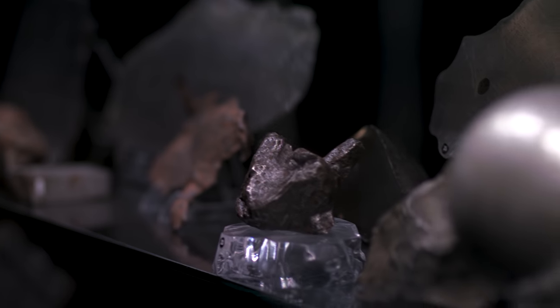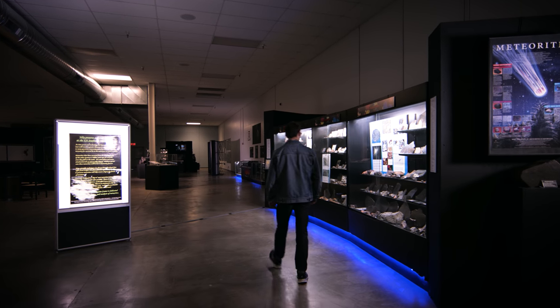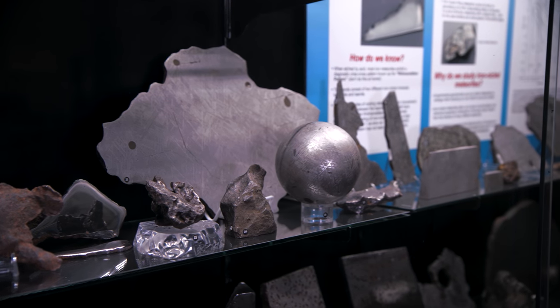When we study meteorites, we think they represent these asteroids and their different histories, but they've all interacted with the Earth's atmosphere, its biosphere, its hydrosphere — and so we don't know what effect just interacting with the Earth has had on these meteorites. We really want to get samples that are pristine, and we can do all of those things through this mission.